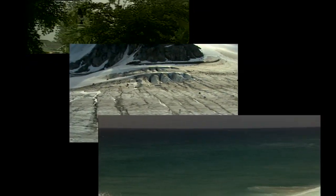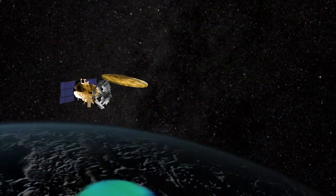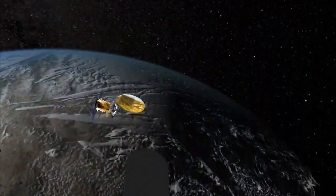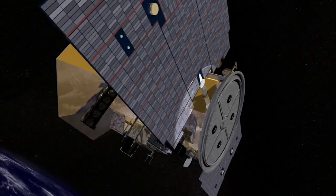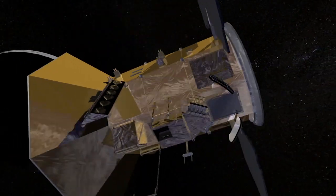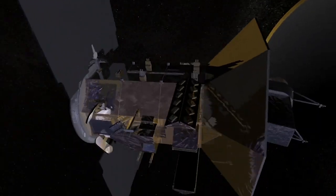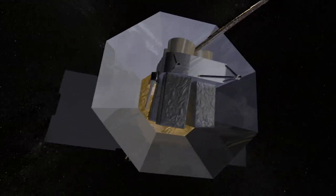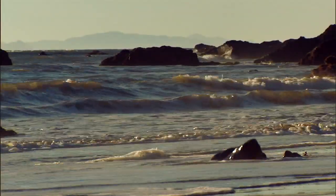NASA's Aquarius mission will cast a specialized eye on the world's interconnected ocean basins and seas to give scientists an unprecedented survey of sea surface salinity. By operating for three years, the international mission is also designed to show how salinity, or salt content, changes over time. The mission could prove essential to deciphering the future of climate change on Earth.